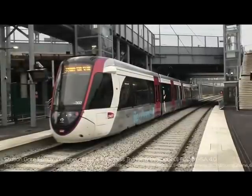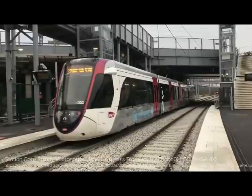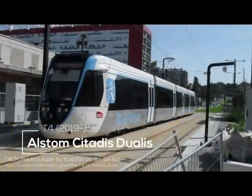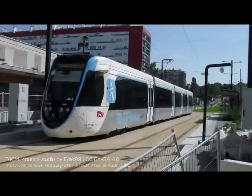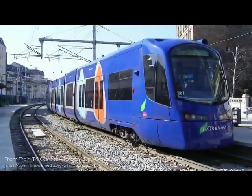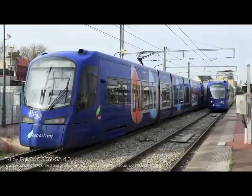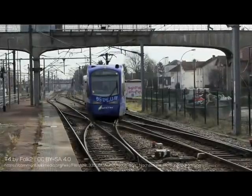Next we have the tram train rolling stock. The first model is the Citadis Dualis, used on Lines 4 and 11. These trains feature 4 segments and 4 sets of double doors and are 2.65m wide and 42m long — quite similar to the rolling stock used on the Ottawa O-Train, albeit Ottawa has far more doors. Since some of these trains encounter 750V DC power on T4, they are dual power capable with 25kV AC capabilities as well, something quite unique for a tram. The next vehicle is the Siemens Avanto tram train used on Line 4 — not only the only Siemens rolling stock on the tram network but the only rolling stock from a non-French company. Much like the Dualis, these vehicles are dual power capable. While the Avantos have proved themselves reliable in other locations in France, they've had substantial reliability issues on T4.